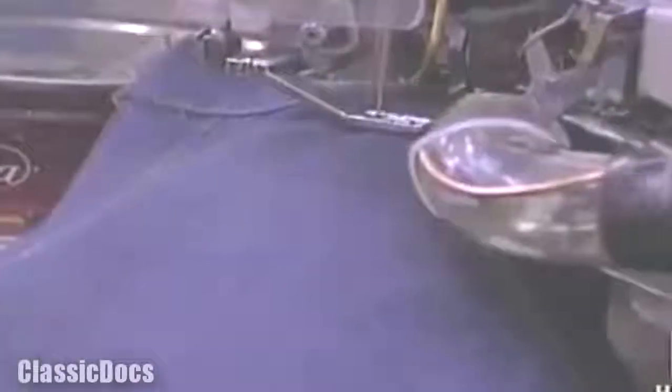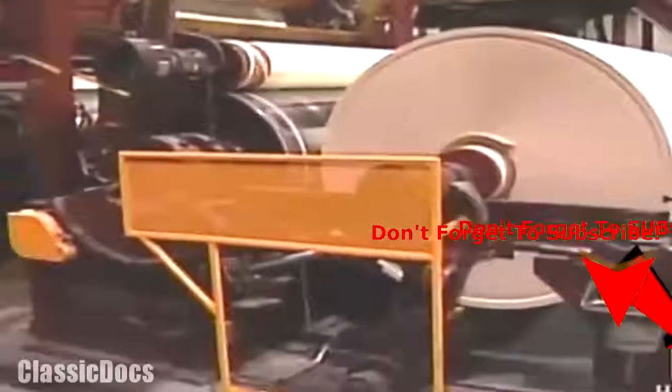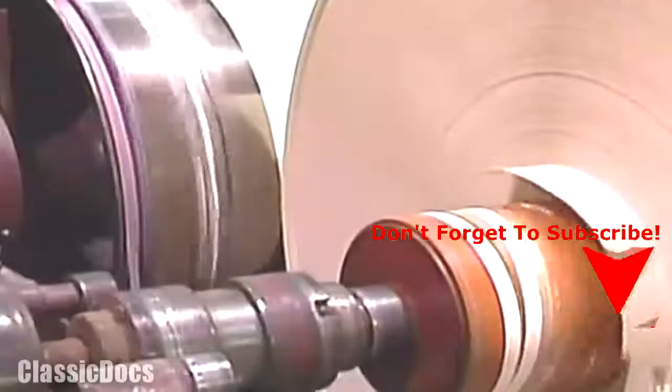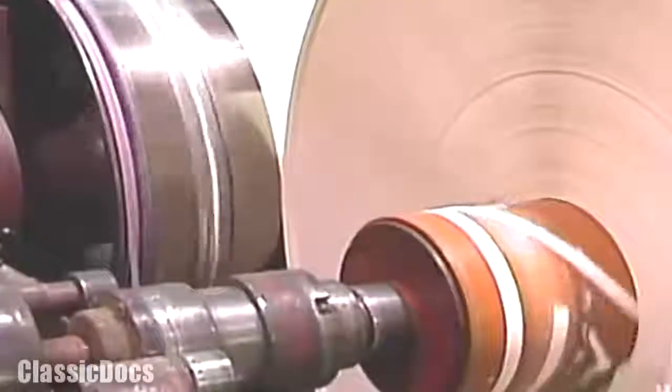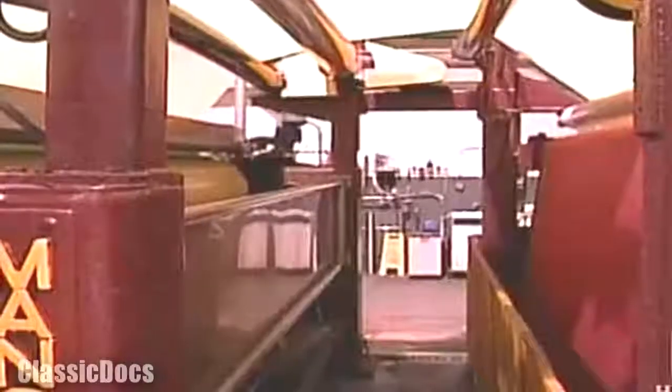The discarded scraps from the denim garment manufacturing process are sold by the ton to make the cotton-based paper on which United States currency is printed. This is the facility buying and stockpiling it — Crane & Company in Dalton, Massachusetts. Since 1879, this family-owned firm has produced all the specialized paper used to make American banknotes.